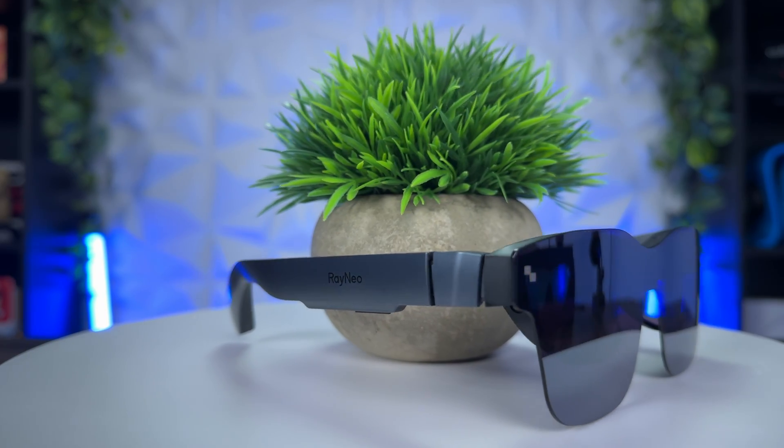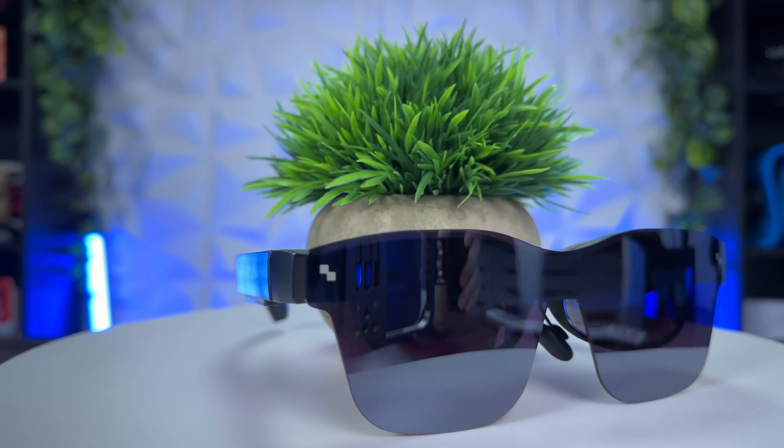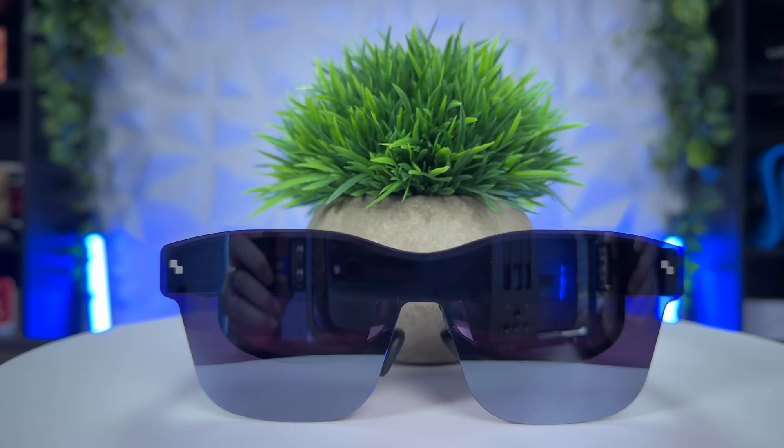Hey guys and welcome back to the 411 on tech. Why does it look like I'm wearing sunglasses indoors? Well, these are the TCL RayNeo Air 2 XR glasses, which allow you to enjoy a 201-inch cinema-like display for gaming, watching content, productivity, anything you want, anywhere you go. This video is sponsored by TCL RayNeo, but as always the thoughts and opinions are our own.